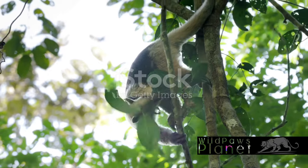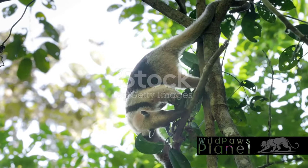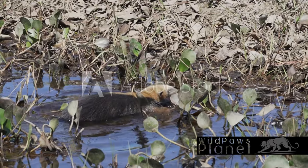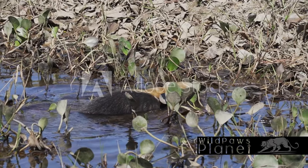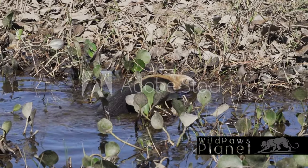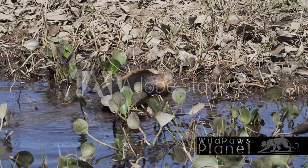But did you know they do this without any teeth? That's right — these critters are toothless wonders. Communication is key in the Tamandua world, and they use a symphony of sounds and a cocktail of smells to chat with each other. These facts surely make the Tamandua one of the most interesting creatures in the animal kingdom.